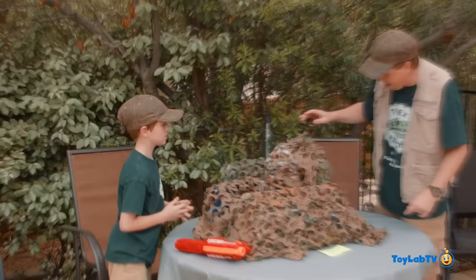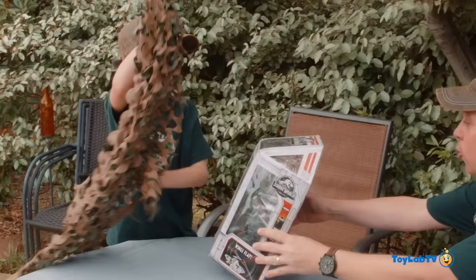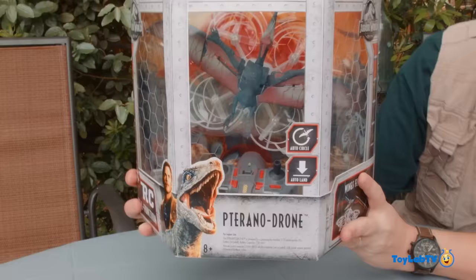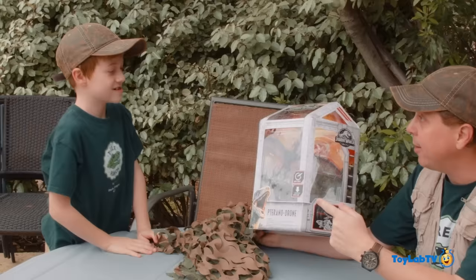Let's go! How about we start with the first one you found? Yeah, there you go. What is it? Whoa, I've never seen this before. That's because you are one of the first Jurassic World fans to get to open up the Pteranodrome! Whoa! Awesome! It's a flying Pteranodon, but it's a drone, dude. You know how we like our RC vehicles. Are you ready to get some batteries in this bad boy and go try it out? Let's go, dudes!